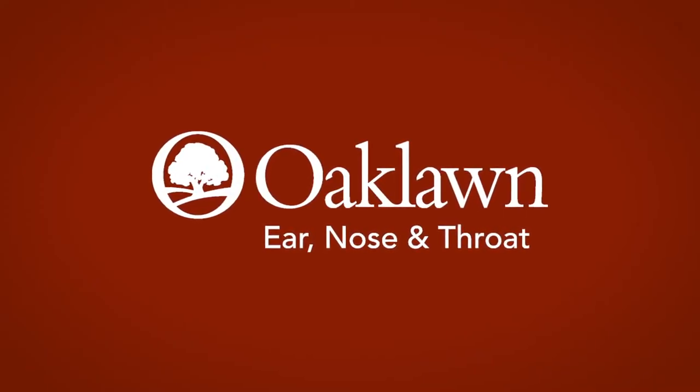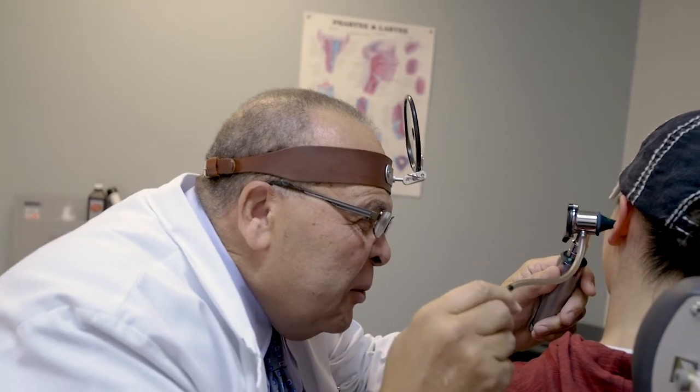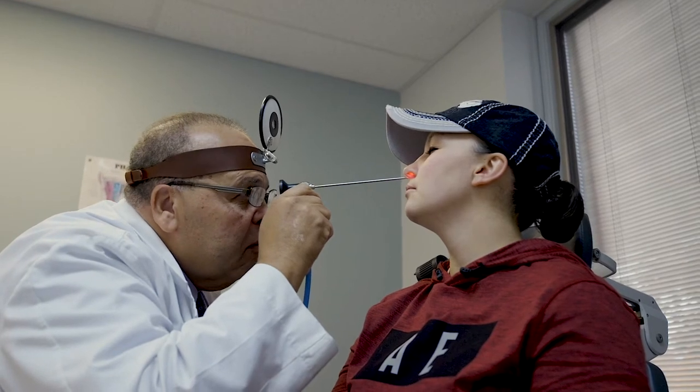Otolaryngology is a medical specialty which involves the care of ear, nose, and throat diseases. We take care of problems with the ears such as ear infection, hearing loss, ringing in the ears, and sometimes dizziness if it's caused by the ears. Sinusitis is a very common entity treated by otolaryngologists, as well as allergic rhinitis, which causes many symptoms in the head and neck.